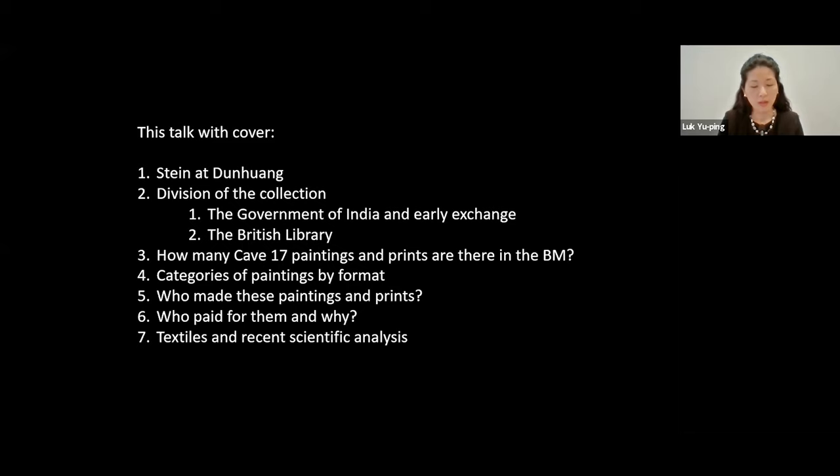I'm relatively new to the field of Dunhuang Studies, but what I thought I could try and do today is to give an overview of the Stein Collection from the Library Cave in the British Museum, with a focus on the paintings and prints and with some reference to the textiles, and I hope that will be helpful to people who are interested in learning more about this material. So this is what I will cover in today's talk — it's quite a lot to get through, but this will be an overview of the collection and a starting point for further exploration. I'll start with a brief introduction to the activities of Stein at Dunhuang. I'll talk about the division of the collection first with the government of India, but this is in fact not the only early division of the collection that took place.